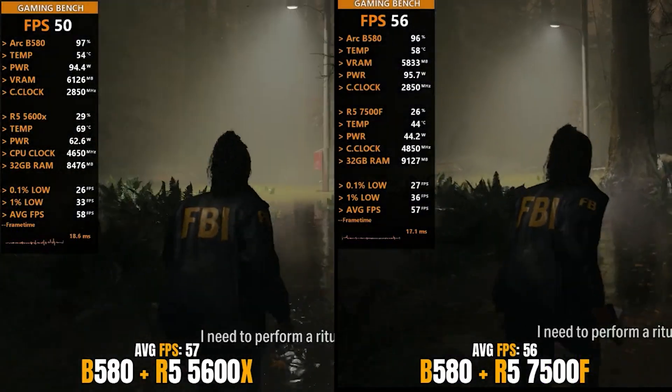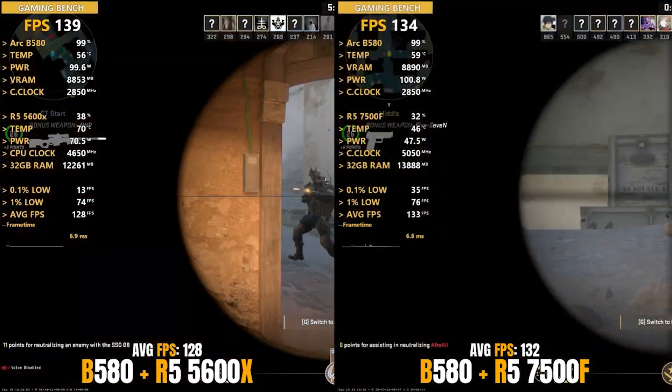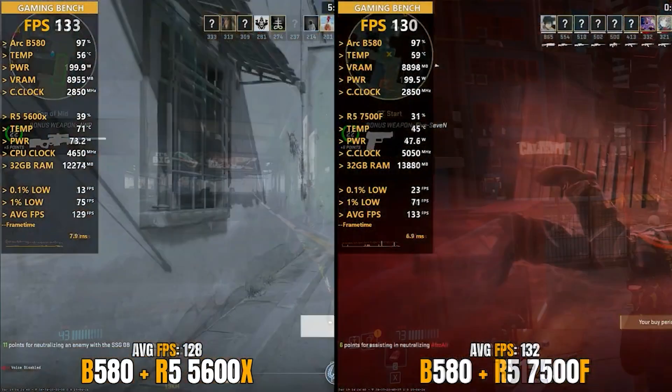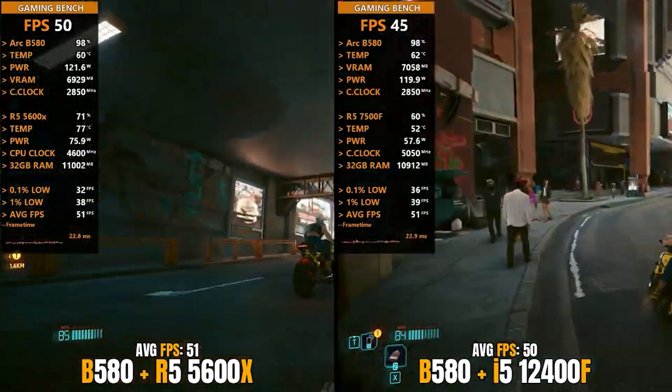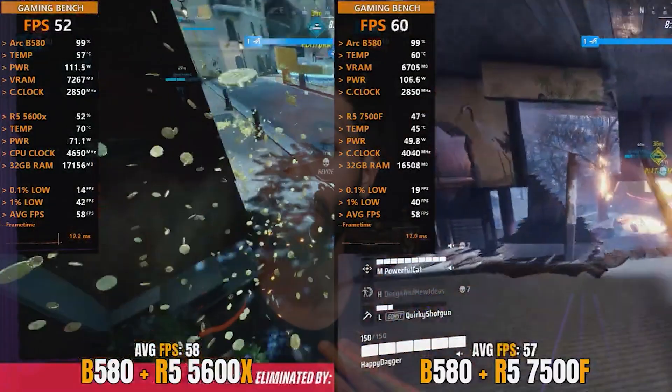When you compare the Ryzen 5 7500F to the Ryzen 5 5600X — the AM4 CPU — in the latest games like Cyberpunk, Black Myth: Wukong, or similar titles, you'll find them having similar frame rates at 1080p or 1440p ultra settings. I would never pair this GPU with anything lower than a Ryzen 5 5600 — so a Ryzen 5 3600, 3700X, or i5 10th gen would not be a good pairing due to bottlenecking.